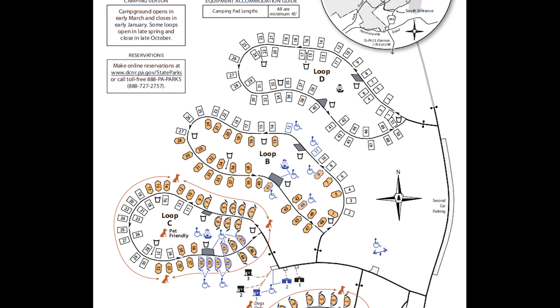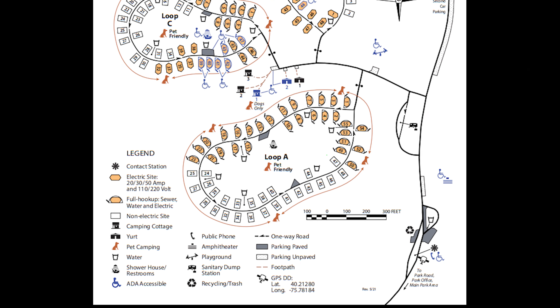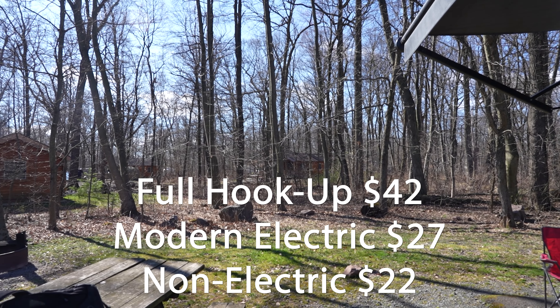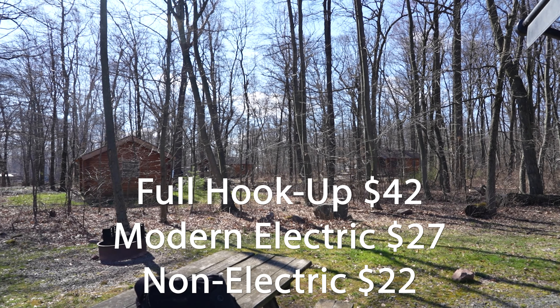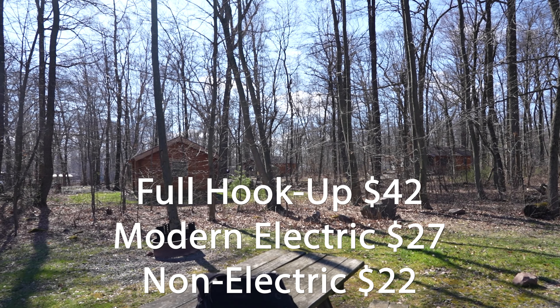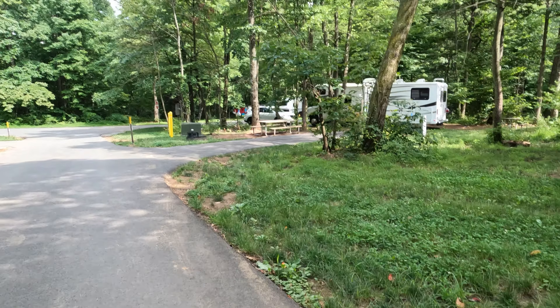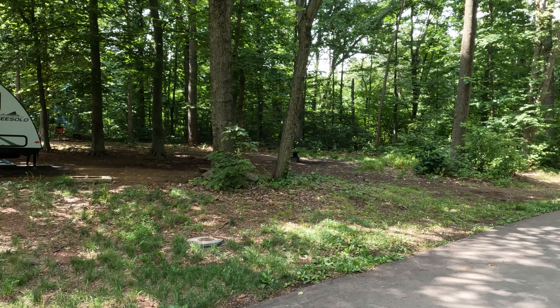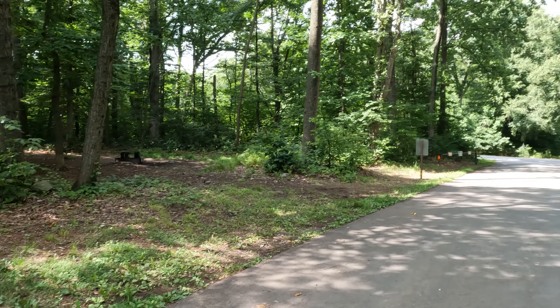One of the best things about French Creek is that it is a state park so it is really affordable. Full hookups are $42 and modern electric are $27 while non-electric are only $22. While this isn't as cheap as a Forest Service Campground which is usually around $10, this is still incredibly affordable in comparison to KOAs and other private campgrounds.